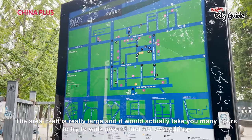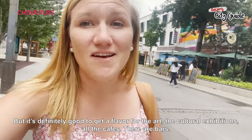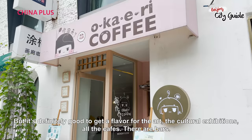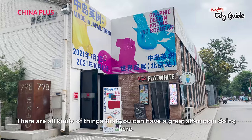The area itself is really large and it would actually take you many hours to try to walk around and see everything, but it's definitely good to get a flavor for the art, the cultural exhibitions, all the cafes — there's bars, there's all kinds of things. You can have a great afternoon here.